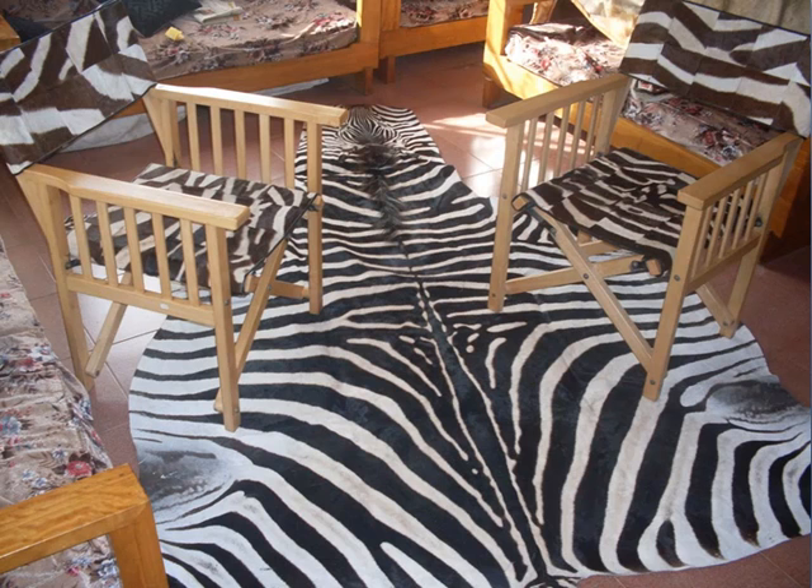Hi, welcome to this lovely video. If you are shopping for a zebra skin rug just like the one that you see right in front of you, you have come to the right place.